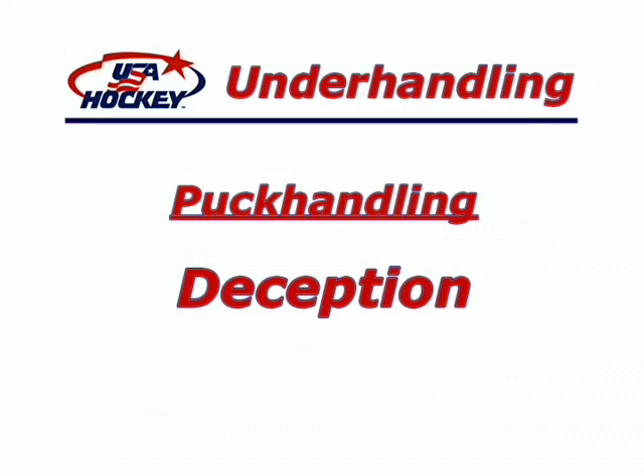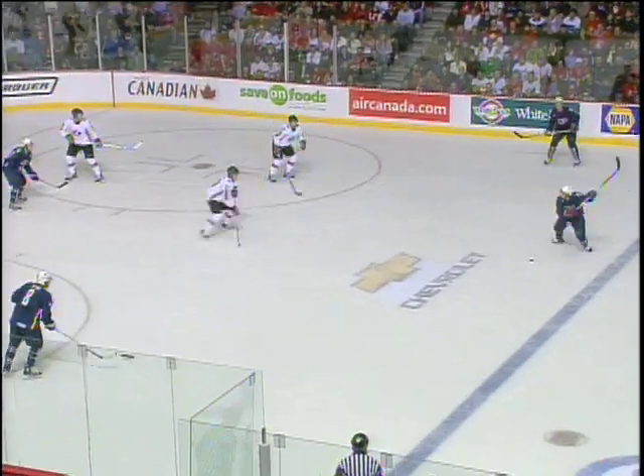The last area that the underhandling concept can improve is in deception. Fakes don't always require more stick handling. Watch the efficiency of these deceptive plays.